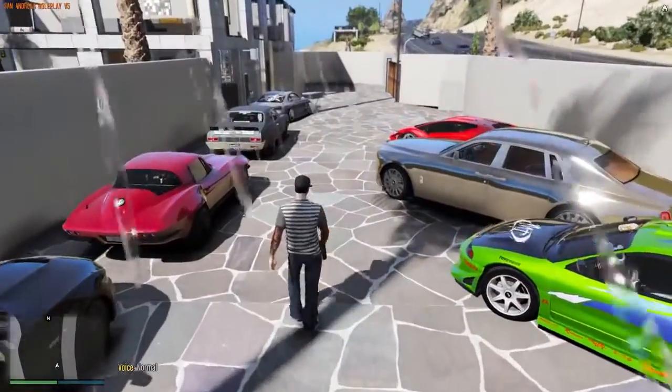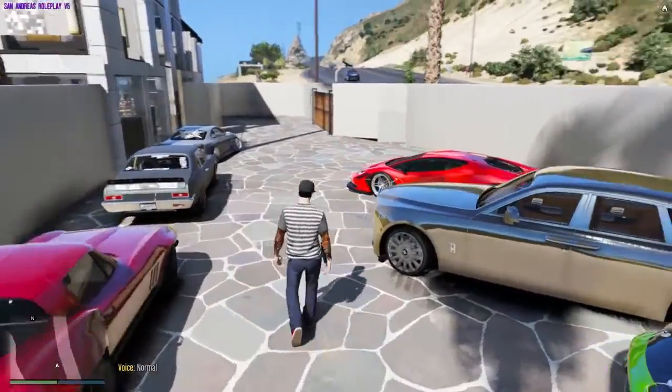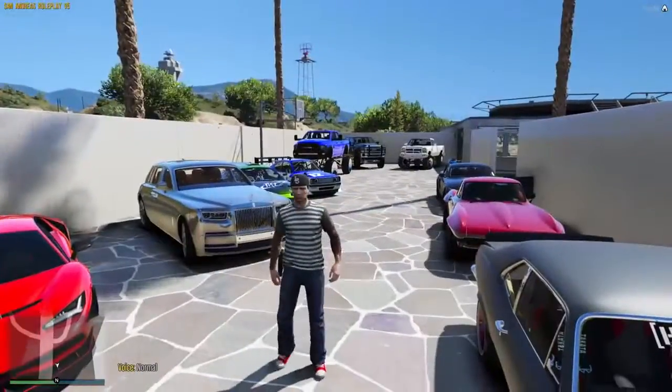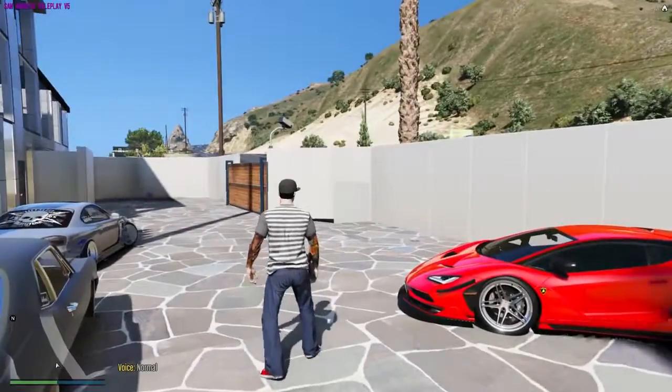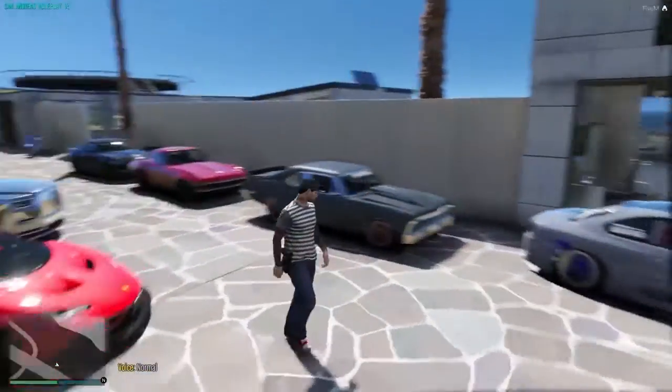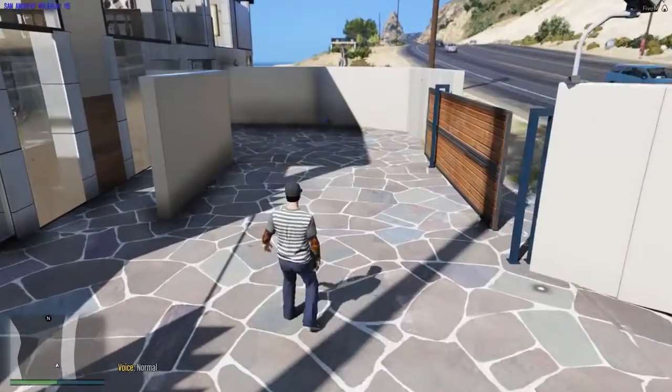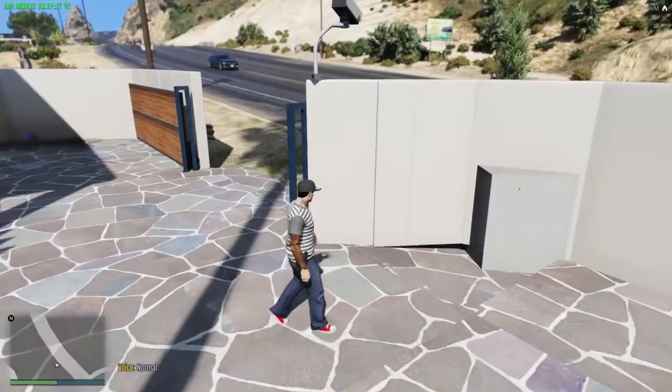When a couple more cars get added I may do an update video, but I'm missing about four or five cars from this. It's wild - the whole car collection can fill up the driveway.